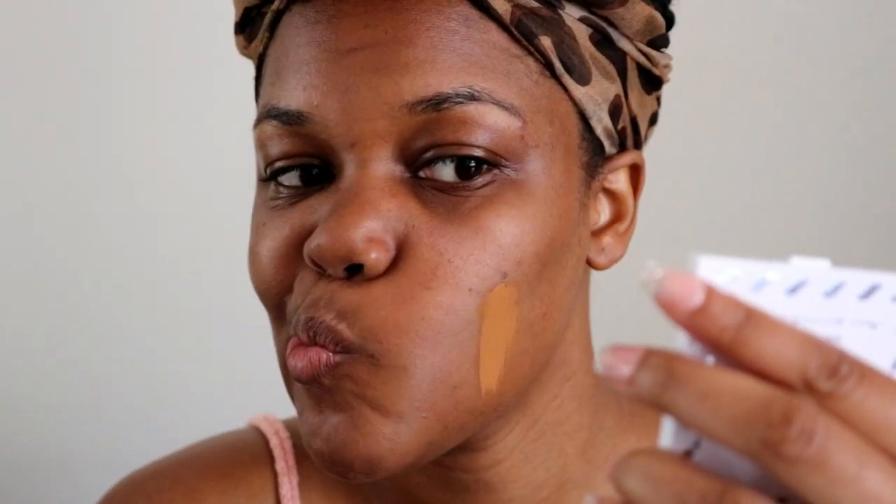I'm going to do my foundation how I normally do it — I use a brush to put the product all over my face, really buff it out, and then I go in with a sponge afterwards to really push the foundation into my skin. Let's just dab into it — that looks like a lot actually. I'm just going to put it right here. That's the first swipe — that looks pretty good actually.